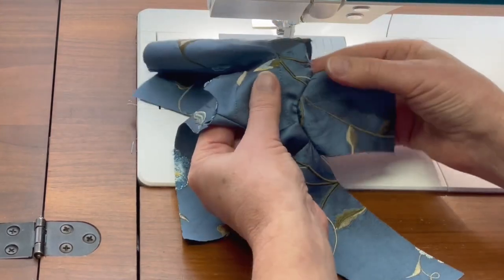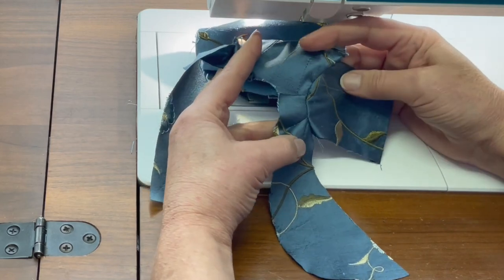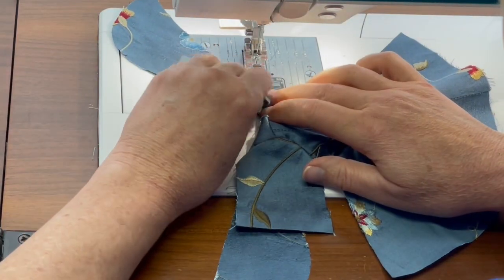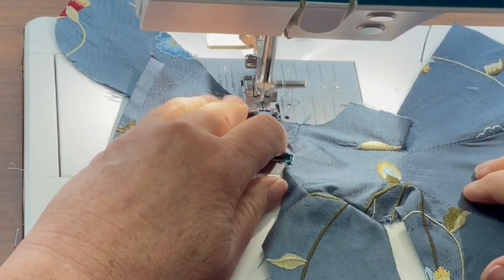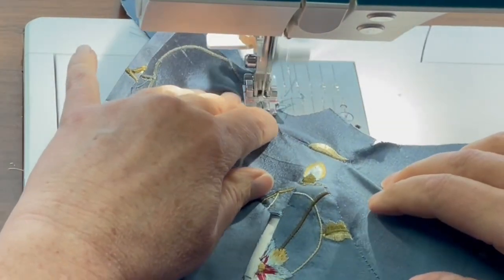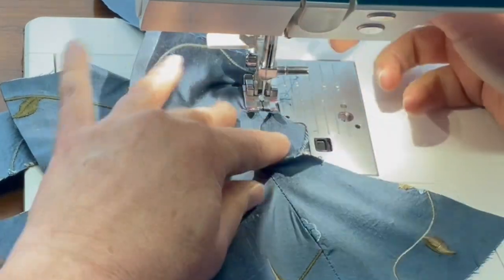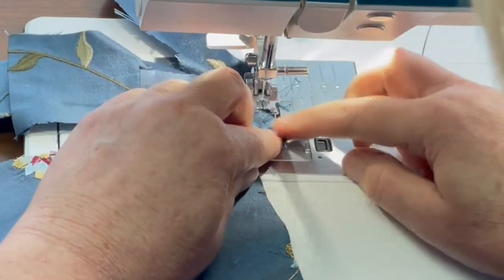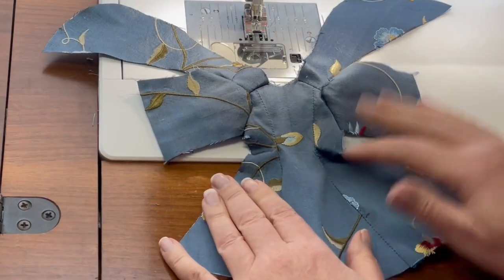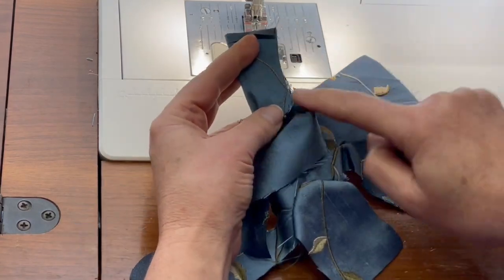We have our first sleeve inset and we're going to repeat that on the second side. You'll notice there isn't a lot of gathers here — it's actually just a very small rounded edge, and that's how it's set into the sleeve. Now that we have the sleeves inset to the coat, we're going to trim in towards this seam allowance, and then fold the coat right sides together and sew the underarm and side seams.